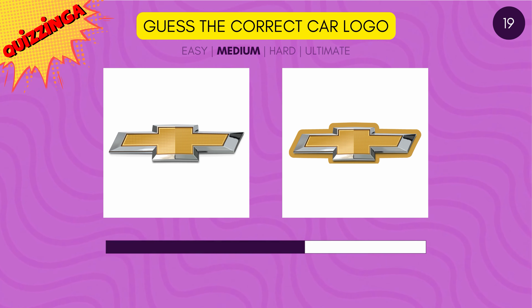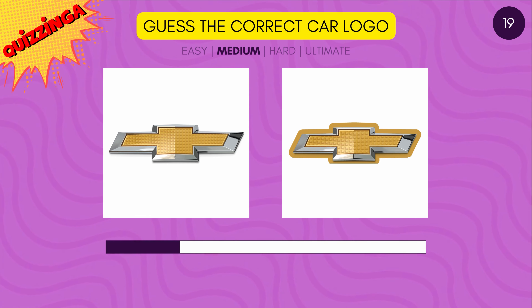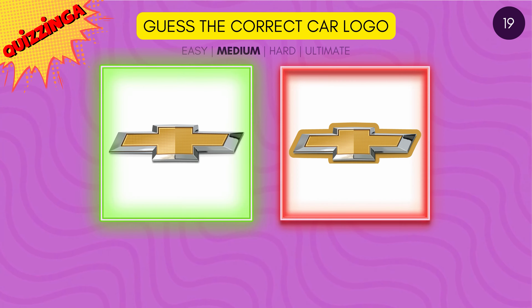Guess the right Chevrolet logo. Yes, it's the one on the left.